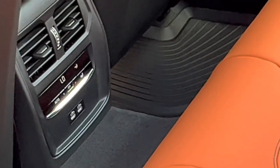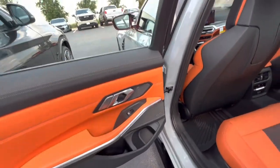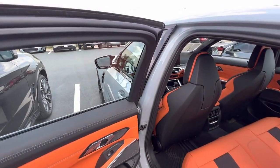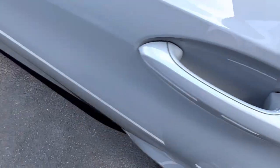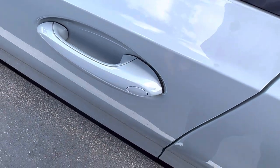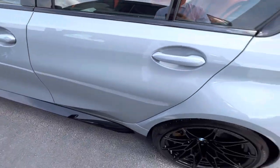I don't see any rear heated seats — it's okay, you won't be sitting back here anyways. I really like this orange. One thing I noticed is that the comfort access is on all four doors. On some of the 2023s and 2024s, the comfort access is only on the front two doors, so that's a nice little touch.